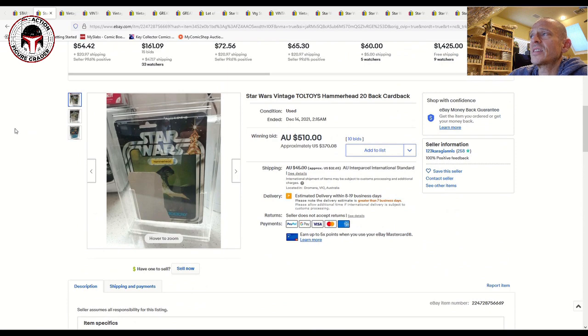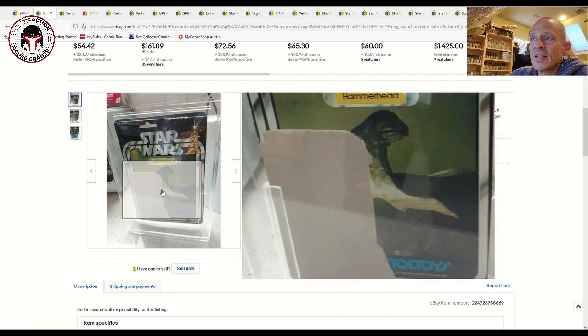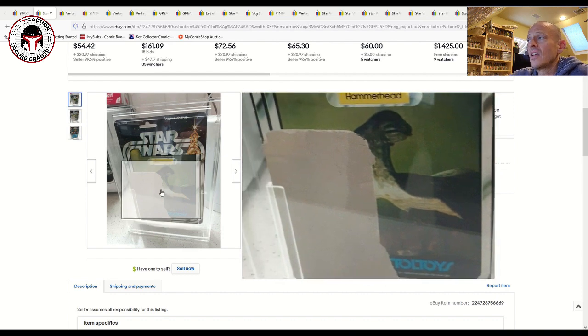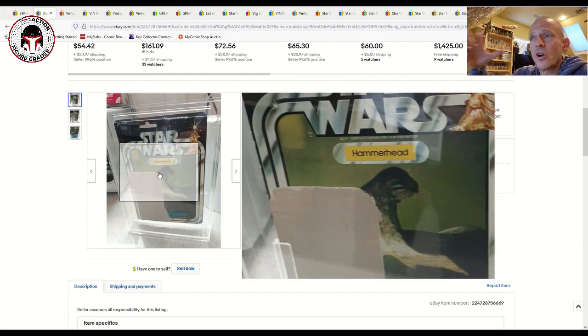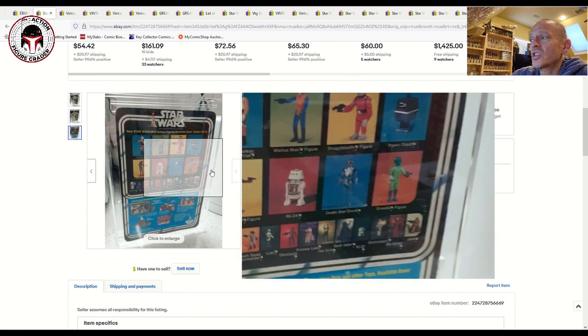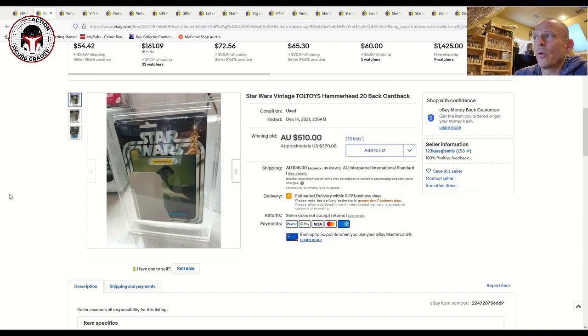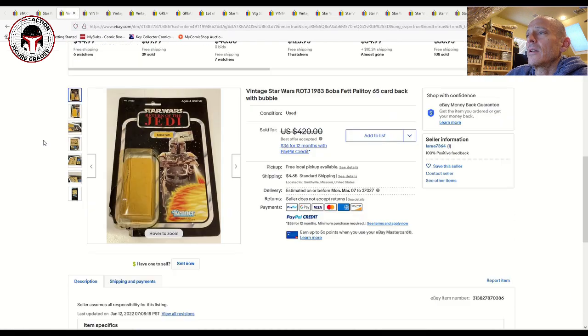Next is a really rare one — a Toltoys Hammerhead 20-back for the New Zealand and Australian market. You can see the Toltoys logo in the lower right corner. It's not as clean as the Harbert; the card art on the front is kind of ripped, which affects price negatively. But Toltoys card backs are extremely rare — anything with a Toltoys logo commands a premium. This early 20-back sold for $370 plus $32 shipping, from Australia as you'd expect.